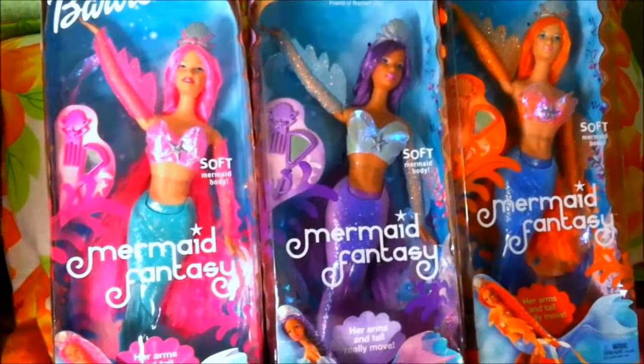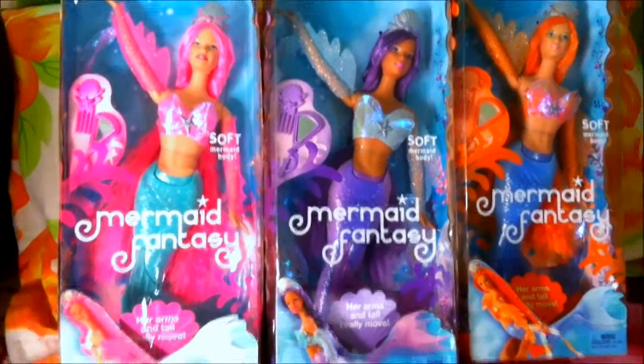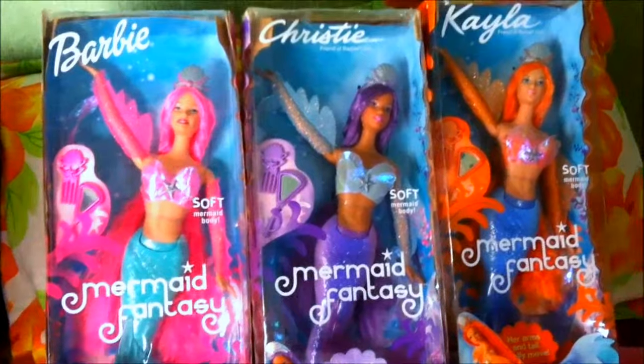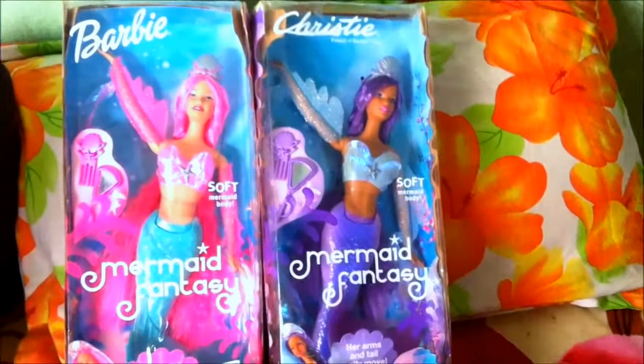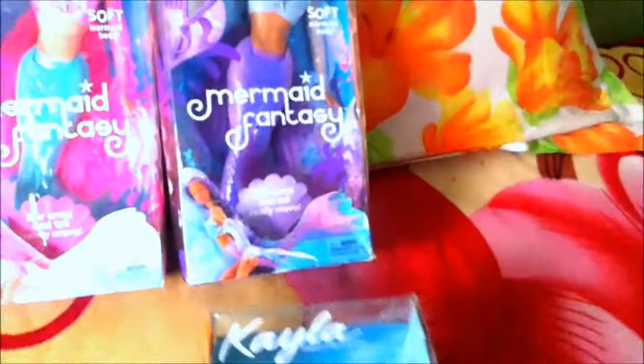Hey everyone, this is BeastReviews and today I'm here with 2002 Mermaid Fantasy dolls by Mattel. I'm going to be reviewing one of the dolls from all three and it's going to be Kayla, the orange hair doll and she's one of my favorite dolls. I'll also review the other two but in this video I'm going to be reviewing the Kayla doll.